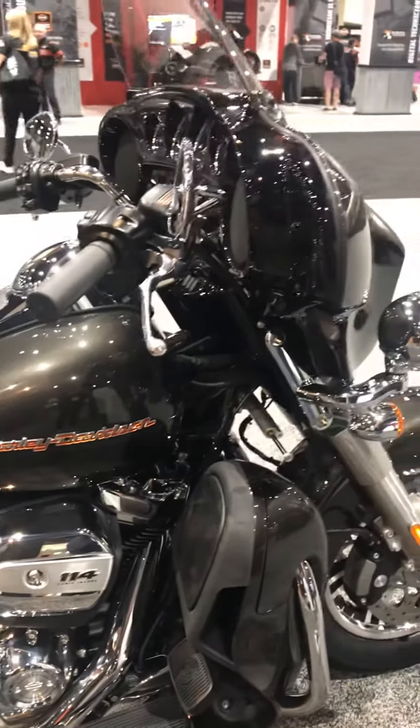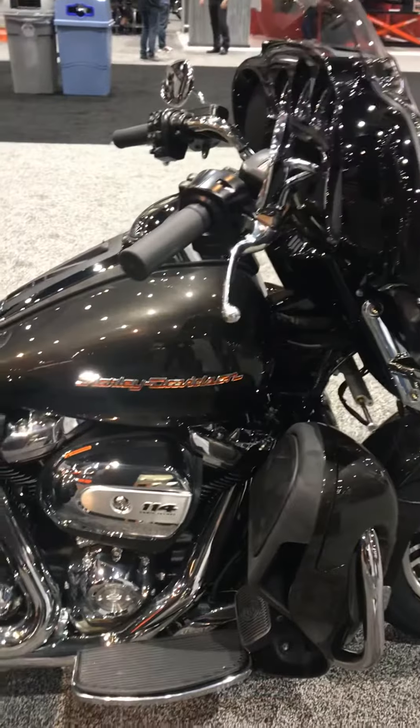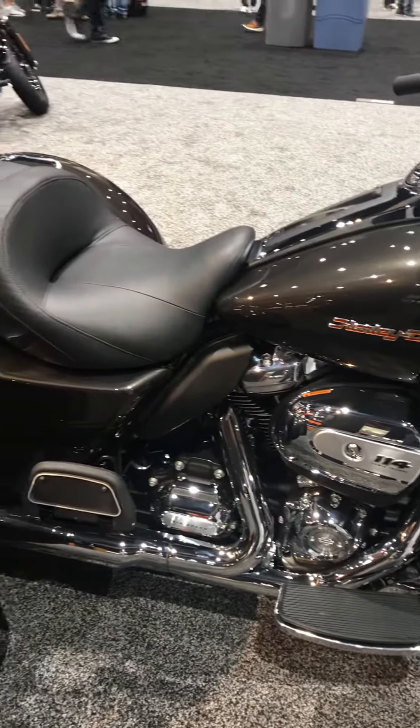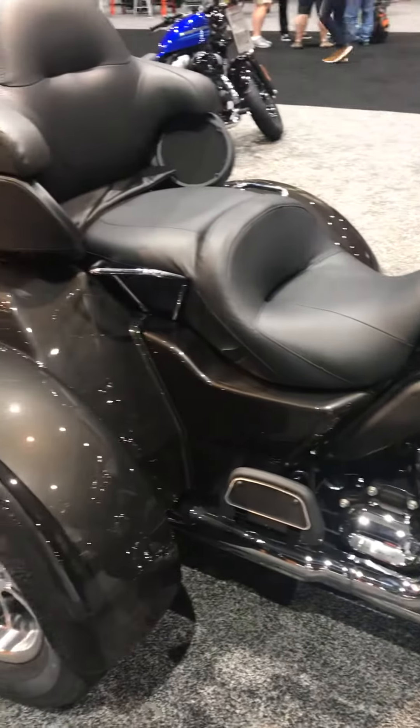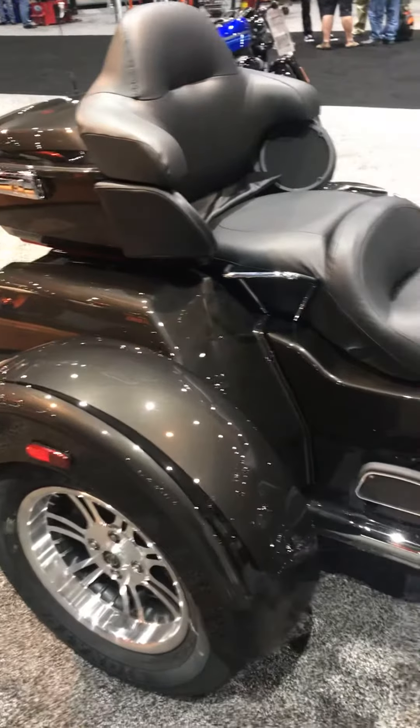There's also a new reflex-linked brake system. The all-new brake system incorporates features that work together to inspire greater confidence for the rider. Fully electronic and utilizing the latest technology, with cornering enhanced with ABS and traction control.